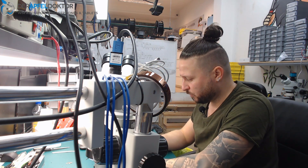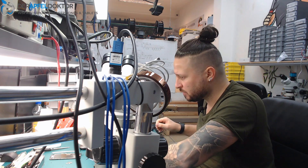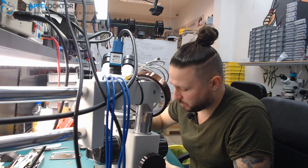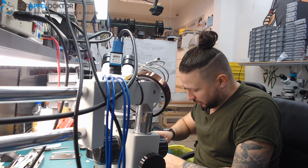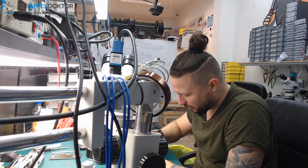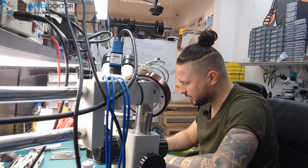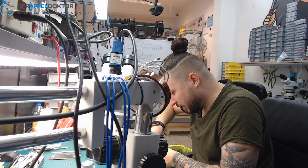Yesterday morning I did an iPhone 7 810 data rescue job - you can see it on Instagram and Facebook. The device was mailed in by another shop who said they hadn't done anything, but it had been to a third shop that had tried to rescue the data. When the phone came here, it looked really ugly - flux everywhere, flux on the CPU, on the backside of the CPU, on the power IC, and ripped off parts.